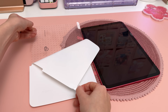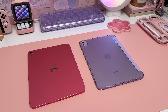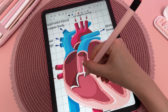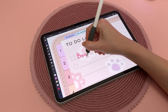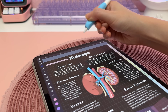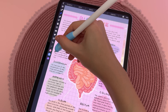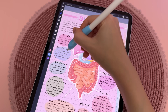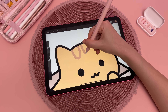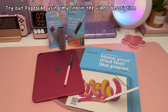Thanks to Paperlike for sponsoring this video. Paperlike is the original paper-feel screen protector — a matte screen protector available for all iPads. Writing directly on the glass screen can feel very slippery, and with the Paperlike screen protector you get much better control and precision when using the Apple Pencil. Paperlike's unique nano dots are tiny microbeads that add resistance and improve haptic feedback when using the Apple Pencil, emulating the feeling of writing on paper. Check out my link in the video description to try out Paperlike.